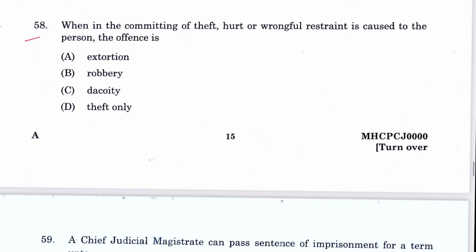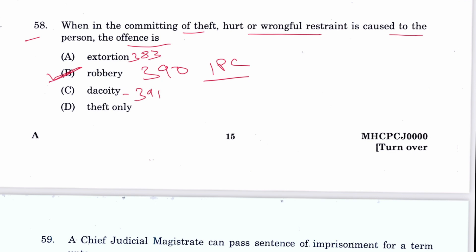Question 58: When in the committing of theft, hurt or wrongful restraint is caused to the person, the offense is robbery. B is the answer — Section 390 IPC. Extortion is mentioned in Section 383, dacoity in Section 391, and theft in Section 378.